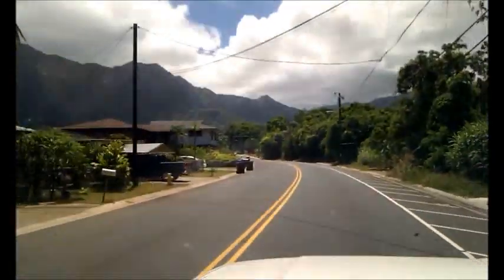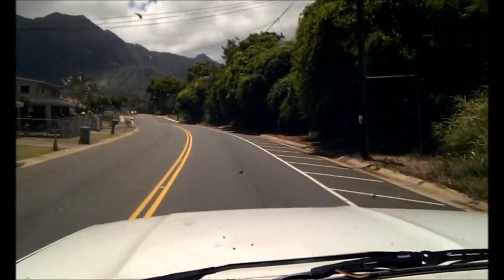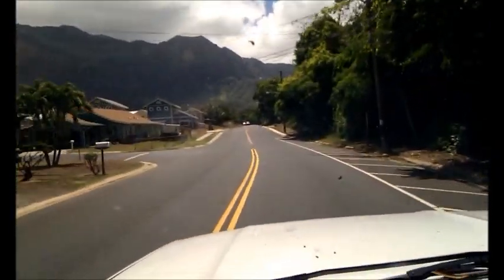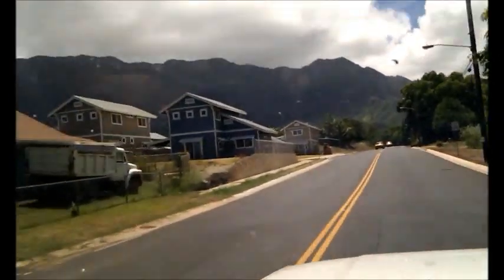Ooh, coconuts! Shocker! So I only live about halfway up the mountain, so you're able to see the ones up in front of us and then the ones behind us as well.